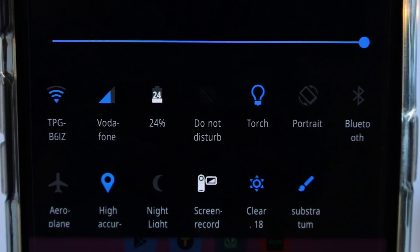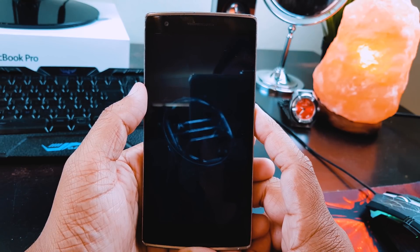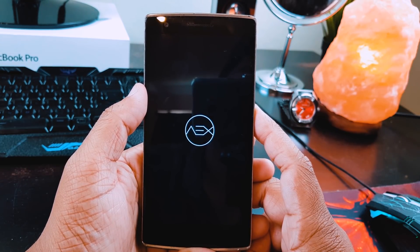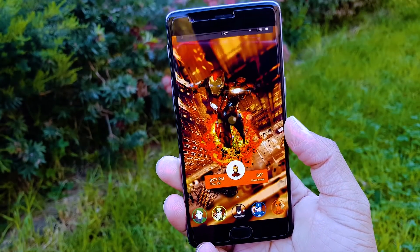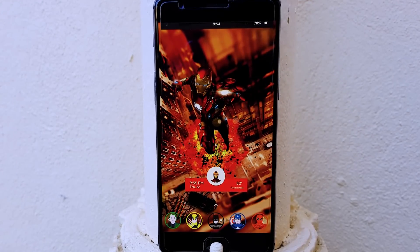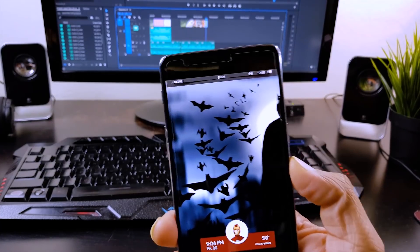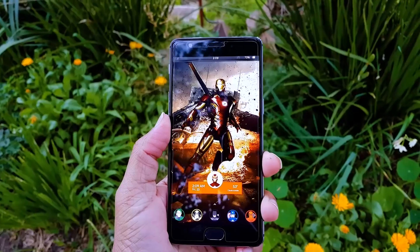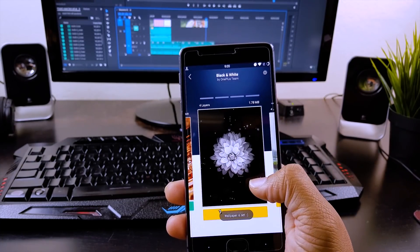Recently I made a video covering all the features available in this ROM — you can check that video via the info button. From the very first boot, you get Pixel Launcher and Google Assistant by default. You also get full OMS Substratum theme engine support. RAM management in this ROM is outstanding, and it's available for many phones — check the complete list of supported devices in the description box below. Despite having so many features, you won't find a single bug in this ROM, and that's why it's at number 3.